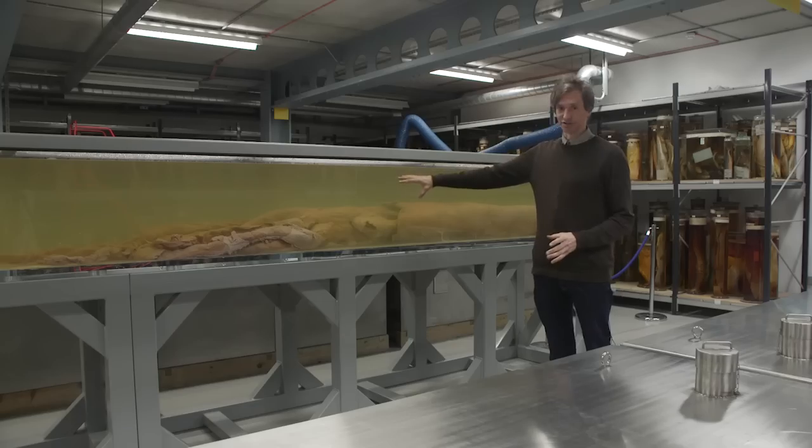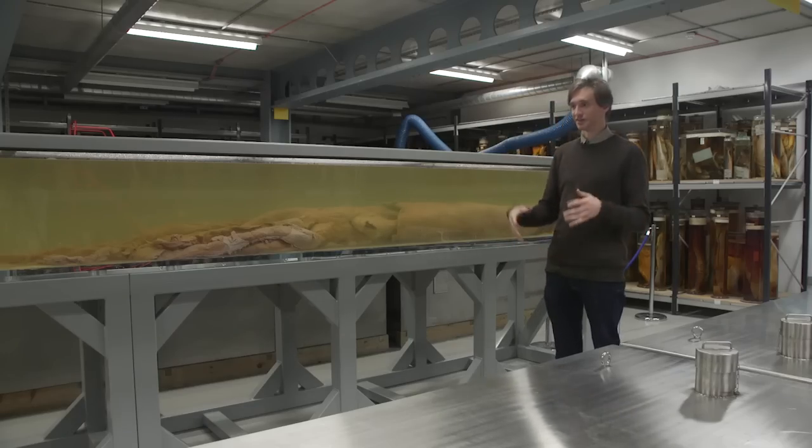We're very proud of this — this is our specimen of a giant squid, and it's one of the largest, most complete specimens of a giant squid in the world. It's such a fantastic animal — very bizarre. There's only one animal that has a bigger eye than the giant squid, and that's the colossal squid. The reason it has such huge eyes is as an adaptation to the deep dark depths at which it lives.